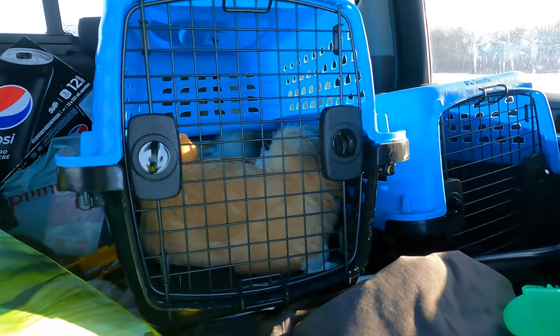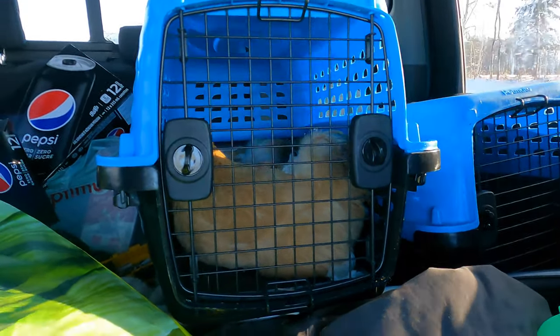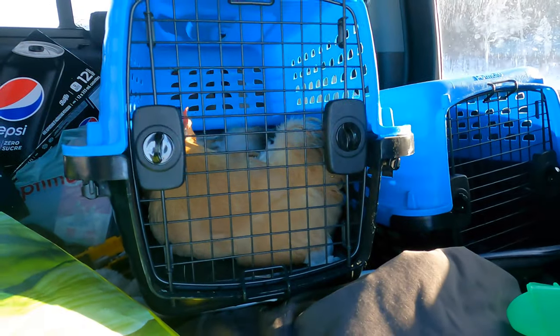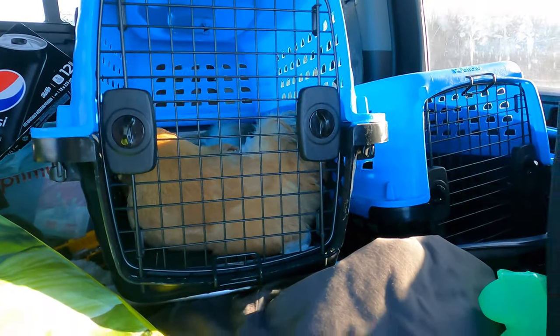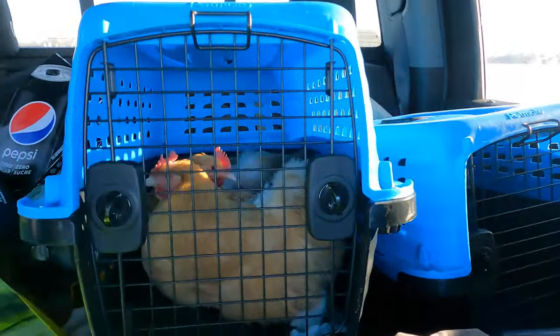They're known as a species that's really friendly and they grow quite big — they still have a lot of growing to do. They're really good layers of large eggs too, and they're supposed to be really friendly to people and really friendly to other chickens. Say hi ladies!